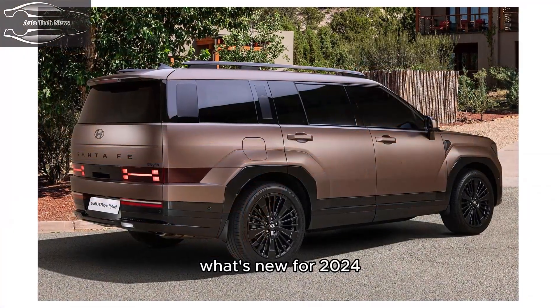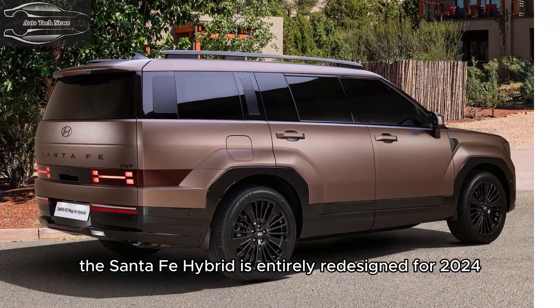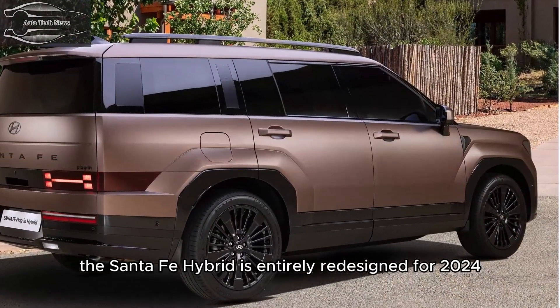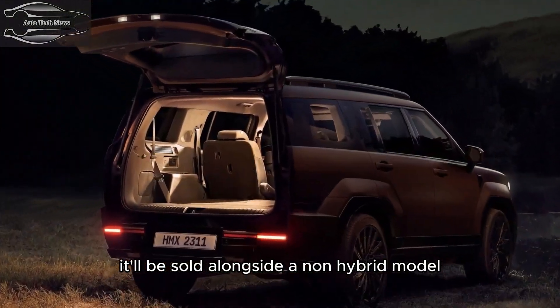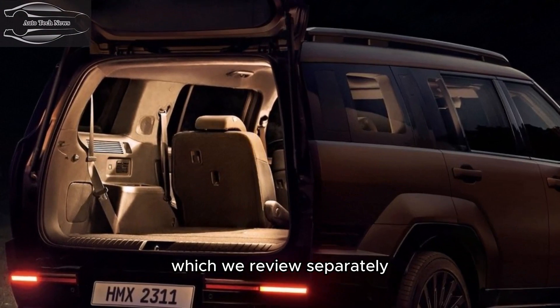What's new for 2024? The Santa Fe Hybrid is entirely redesigned for 2024, complete with a boxier exterior and a posh-looking cabin. It will be sold alongside a non-hybrid model, which is reviewed separately.